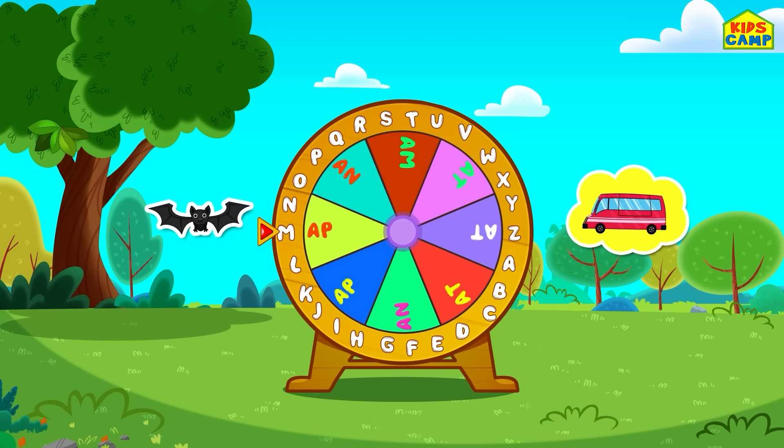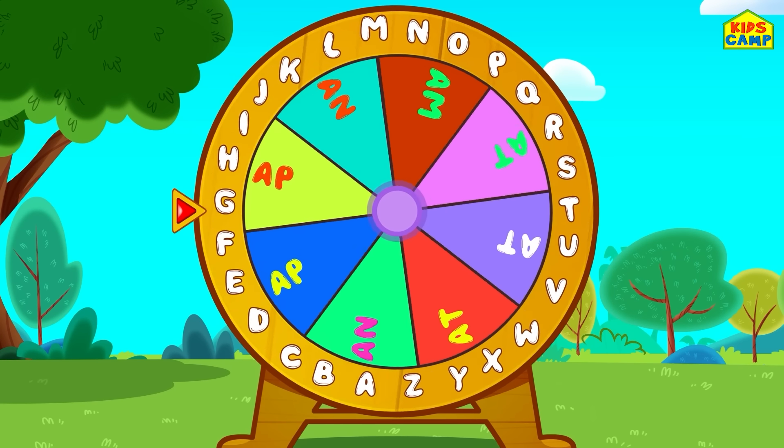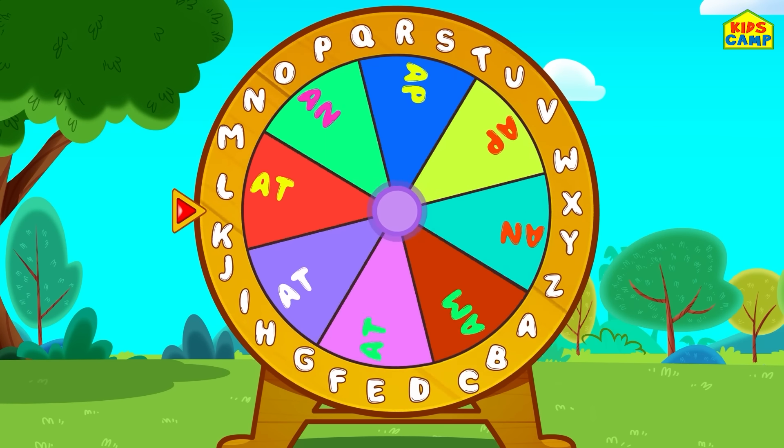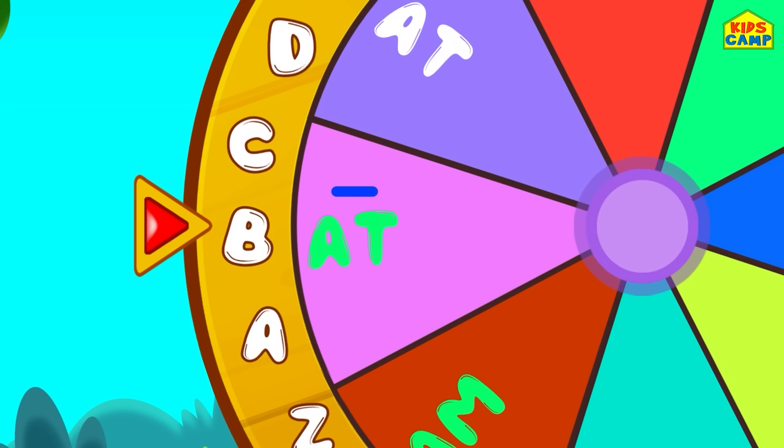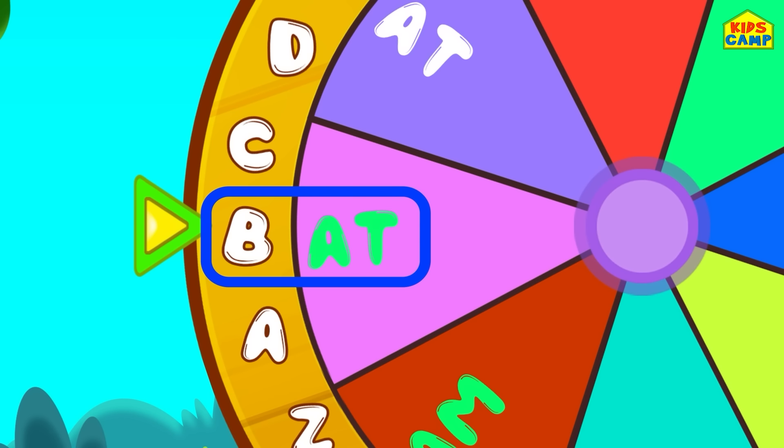Let's keep spinning the wheel! What's next? That's a bat! B-A-T, bat! That's right, we found another word — a bat! Good job!